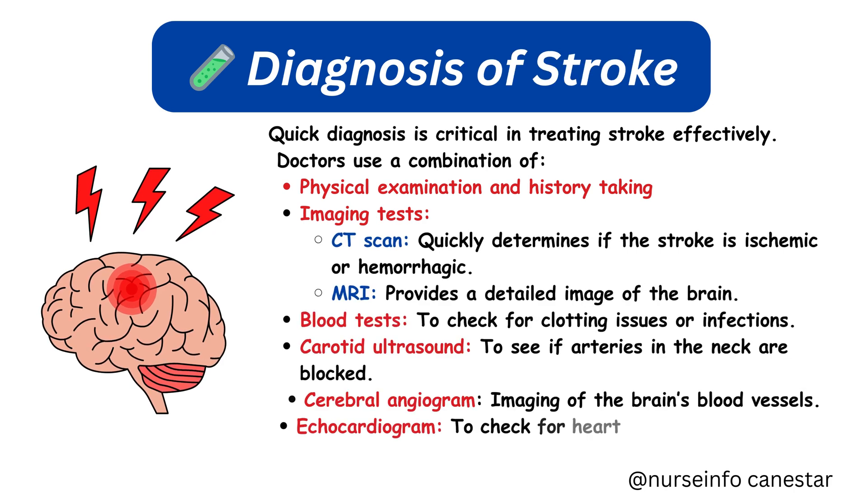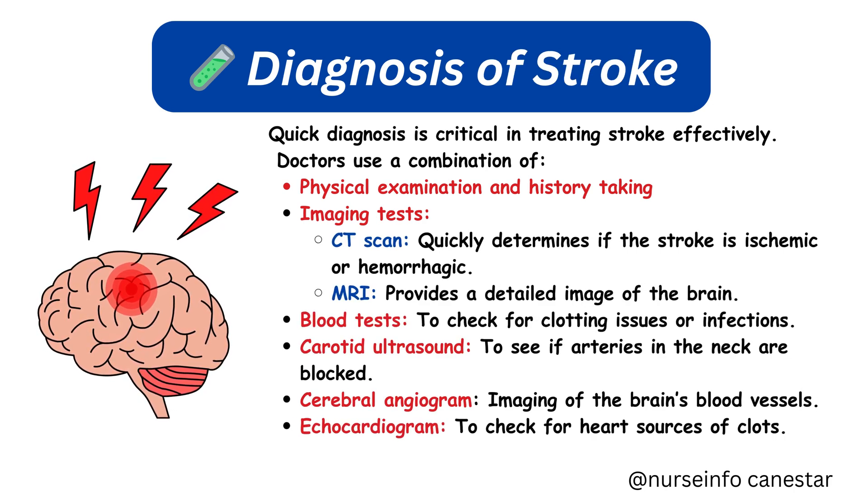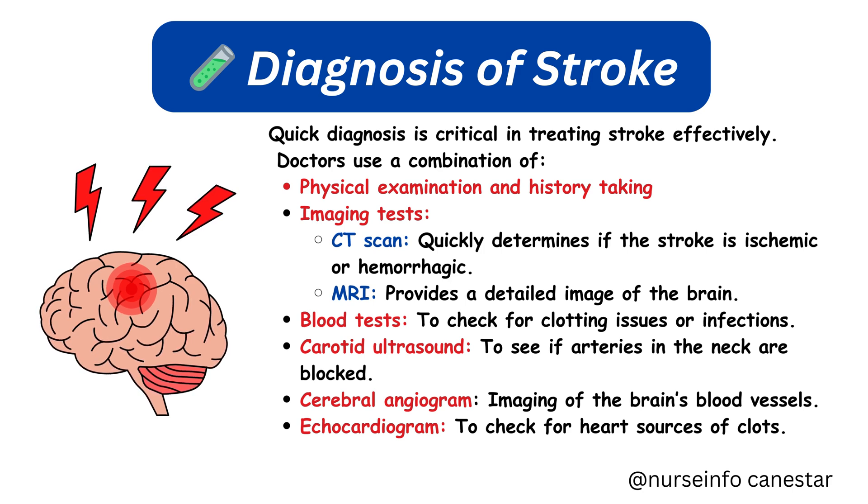Diagnosis: quick diagnosis is critical in treating stroke effectively. Doctors use a combination of physical examination and history taking, along with imaging tests. A CT scan quickly determines if the stroke is ischemic or hemorrhagic. An MRI provides a detailed image of the brain. Blood tests check for clotting issues or infections. A carotid ultrasound checks if arteries in the neck are blocked. A cerebral angiogram images the brain's blood vessels, and an echocardiogram checks for heart sources of clots.